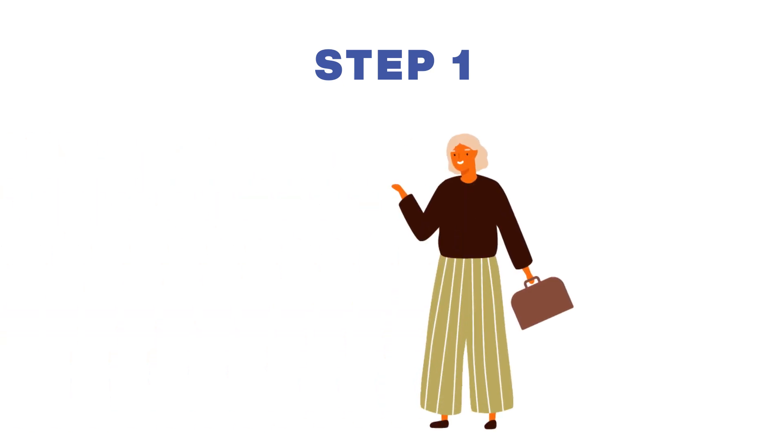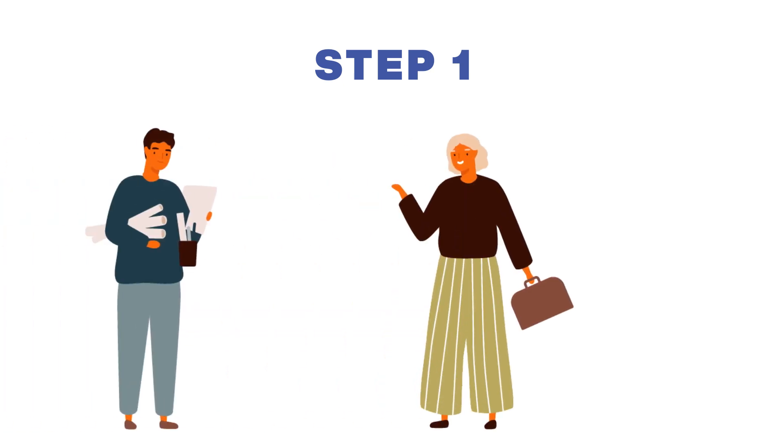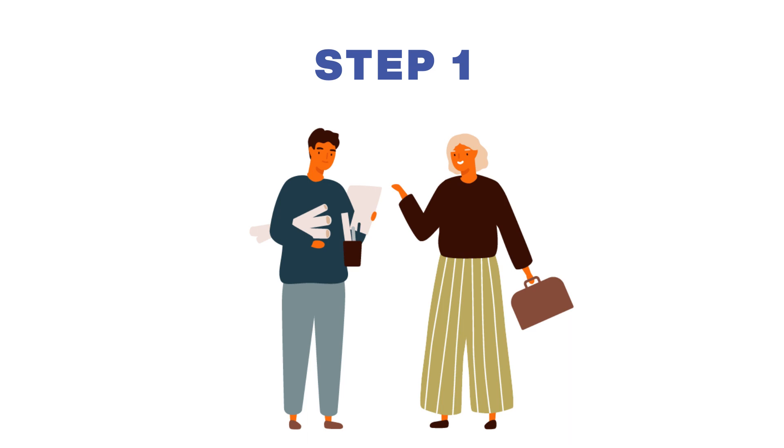Let's walk through the basic steps to use this process. Step one begins with the agency's representatives working with their GSA customer lead and workplace experts to select the plan or plans that work best for their organization.